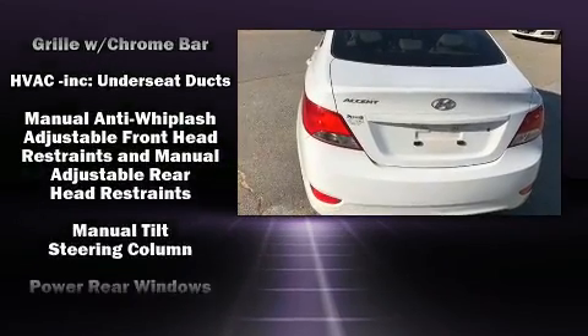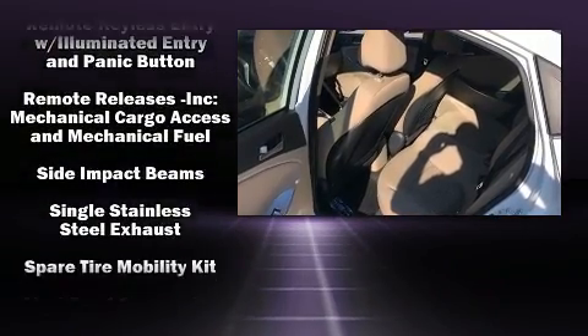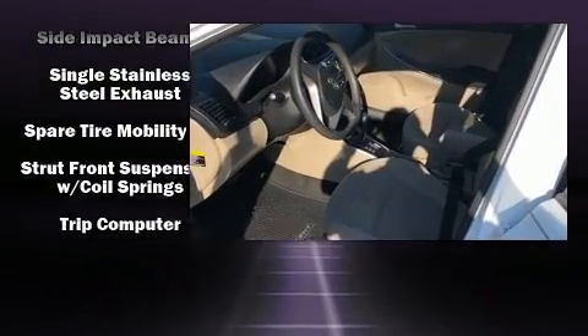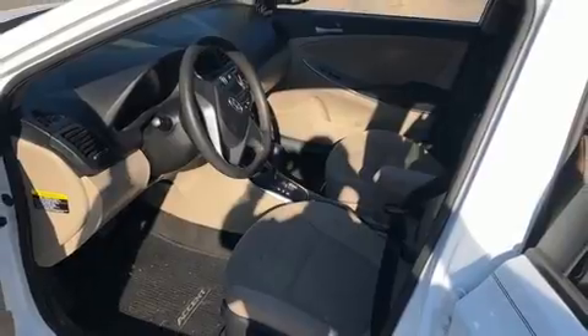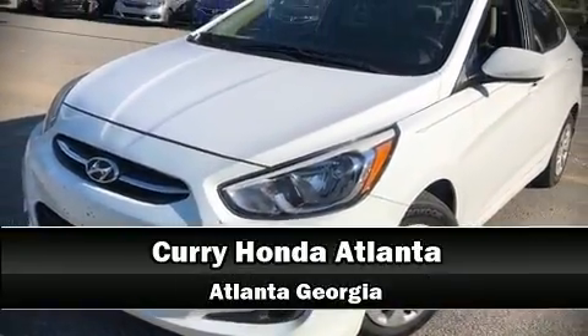ABS brakes round out the safety package. This car was designed with safety in mind, allowing you to drive with even greater assurance. Our knowledgeable sales staff is available to answer any questions that you might have. We are here to help you.